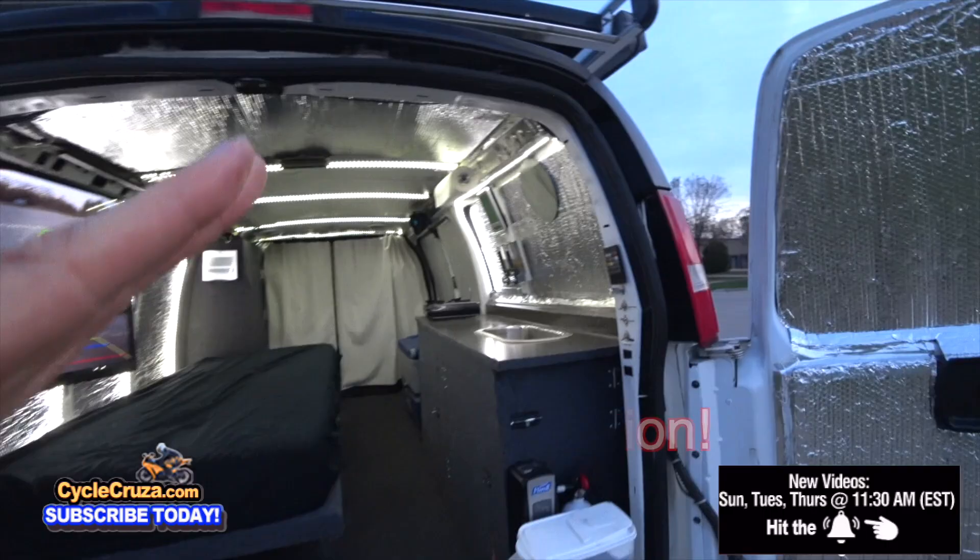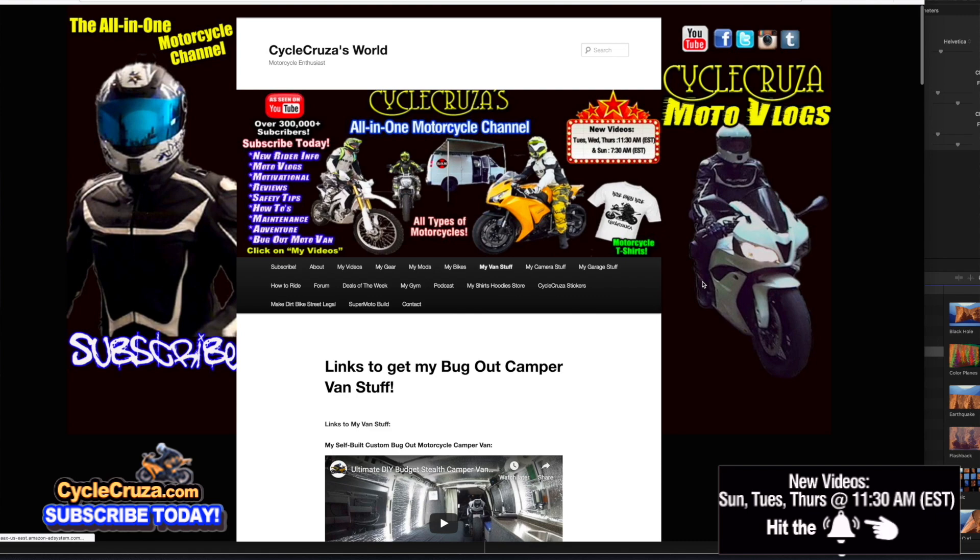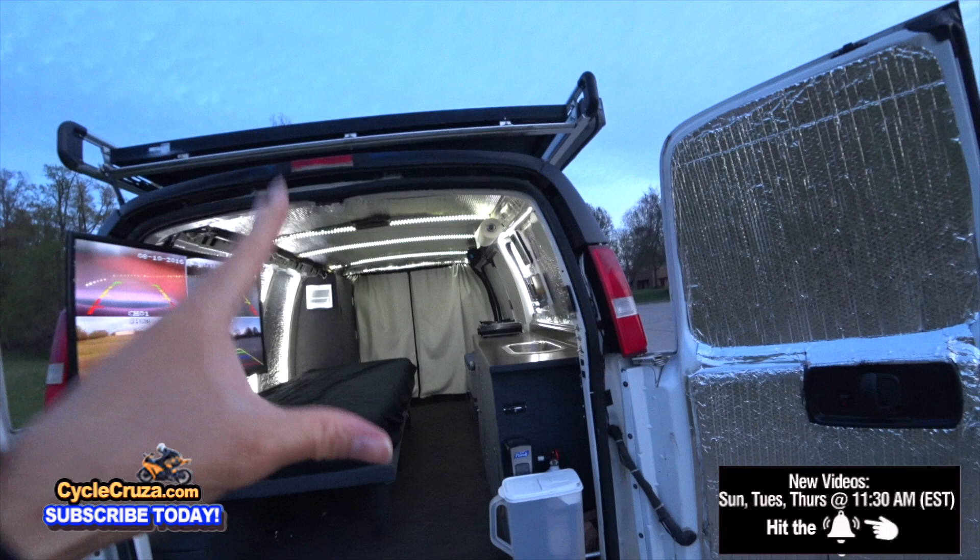And if you want to do a van build yourself, and you want to get stuff that I used to build this van, if you go to my website at cyclecruiser.com and click on the menu tab, 'My Van Stuff,' that's links to all the stuff I used to build this van.